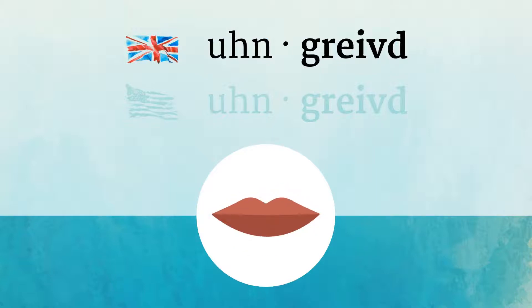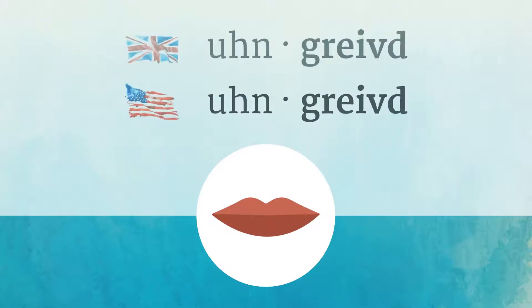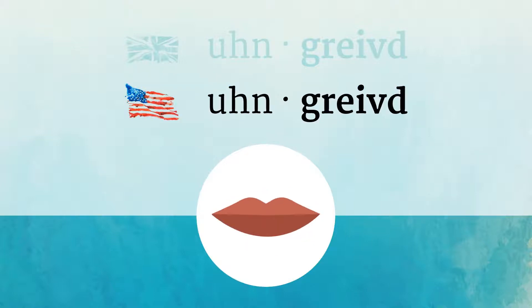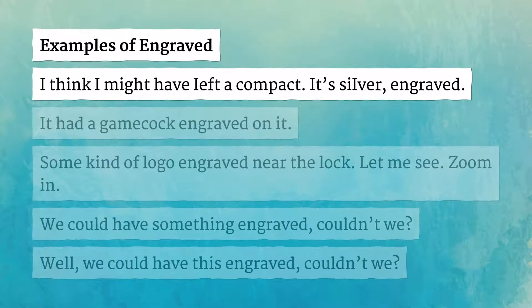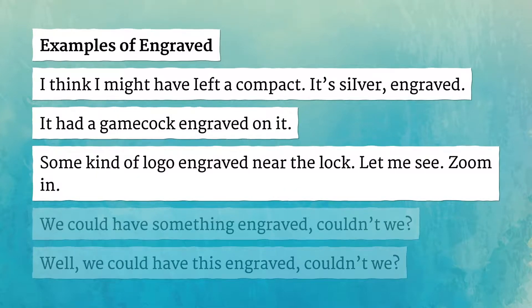Examples of engraved items. I think I might have left a compact — it's a CEVAR, engraved. It had a Gamecock engraved on it. Some kind of logo engraved near the lock.